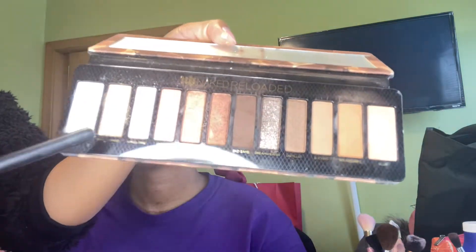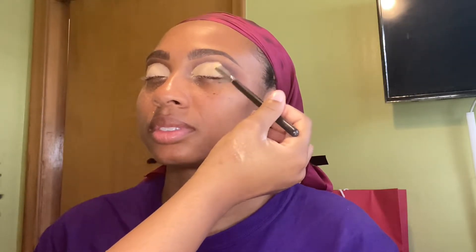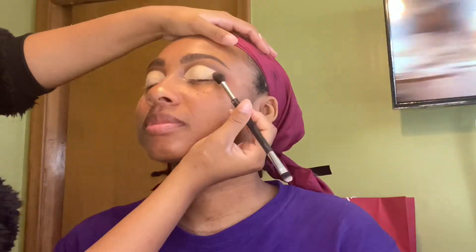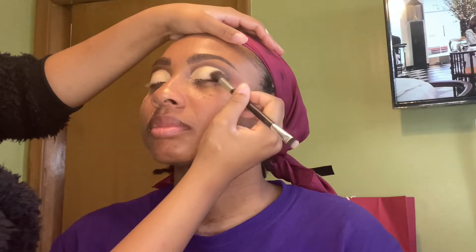Now I'm going back into my Urban Decay Naked Reloaded Palette and I'm using the shade Barely Baked, and that is going to go on the lid. Using that same shade End Game, I'm just smoking out the corners of her eye. I'm also going to go over the crease again a little bit to make it look more defined.